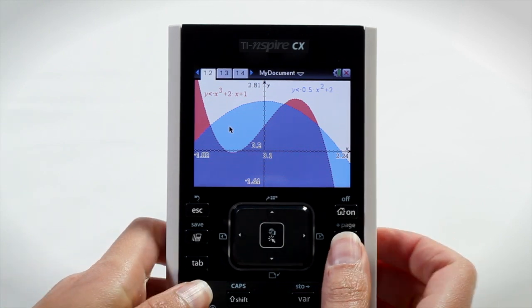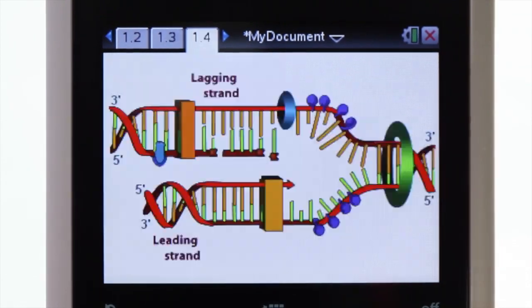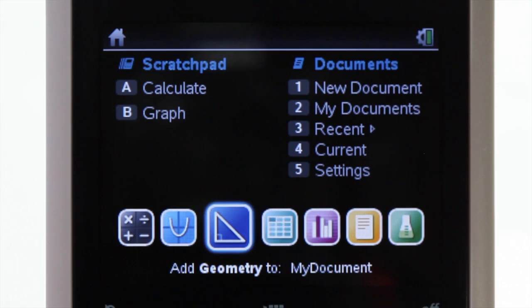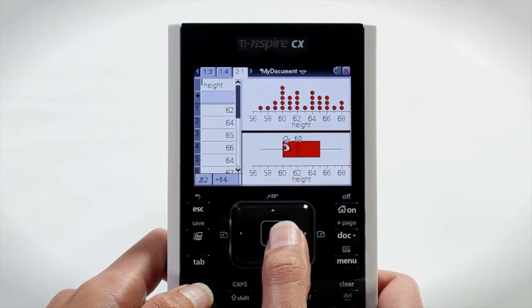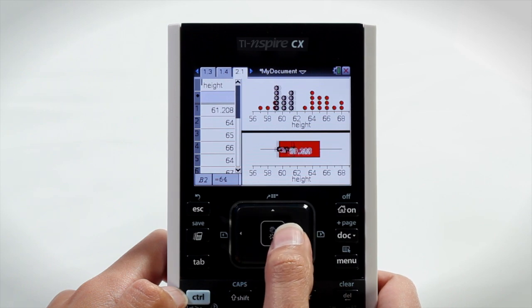What if your graphing calculator let you explore math and science in full color? With built-in apps for exploring geometry, building spreadsheets, collecting and analyzing data, and more. Grab, move, and interact with easy-to-use menus.